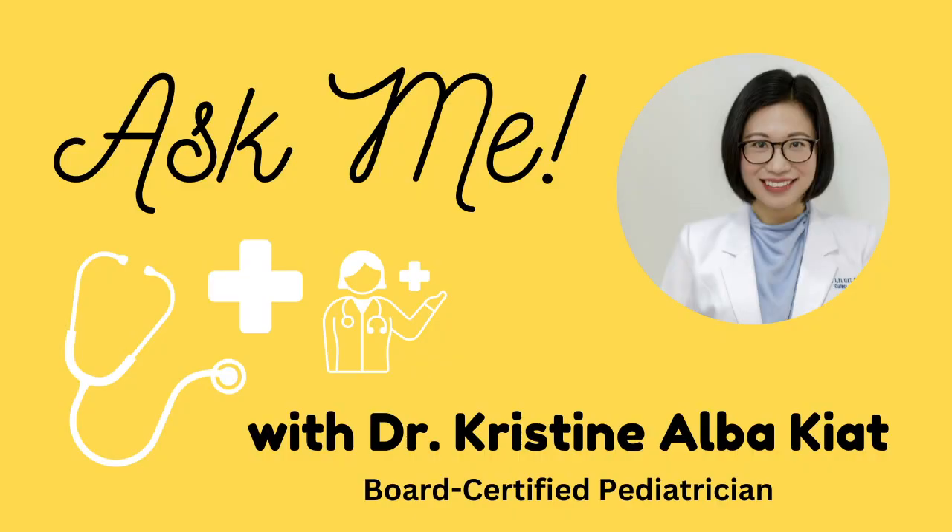I'm Dr. Christine Albaquiat. I'm a board-certified pediatrician and my mission is to empower you moms and dads so you can raise happy and healthy kids. Now let's get started.